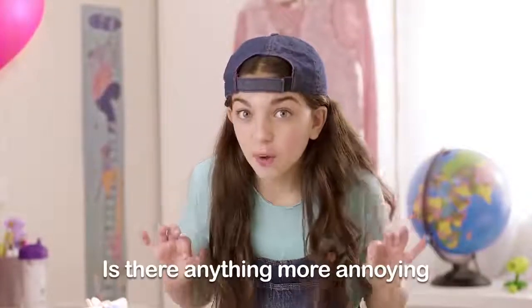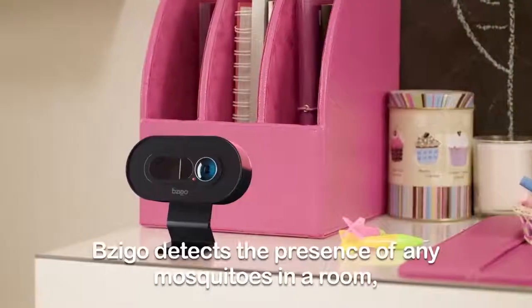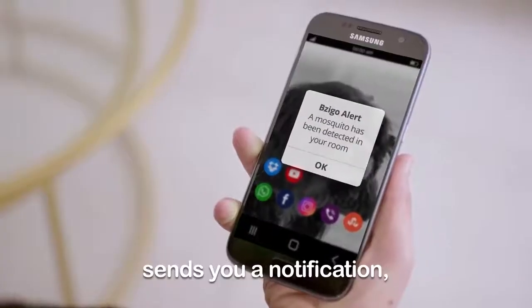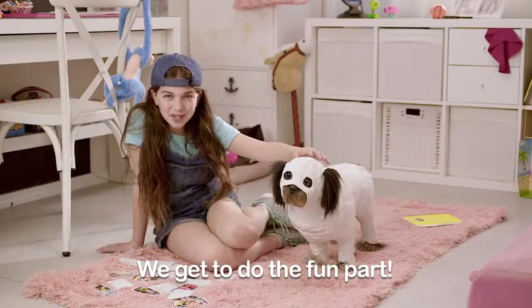Is there anything more annoying than waking up in the middle of the night to the buzz of a mosquito? Well, get this — someone finally built a device everyone wished they had. Zico detects the presence of any mosquito in the room, sends you a notification, and marks the locations. But how do you kill them? Actually, the hard part's finding the little suckers. We get to the fun part.